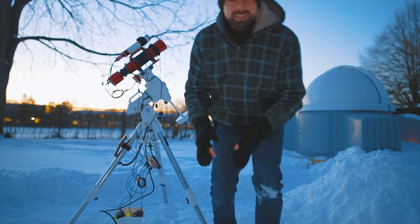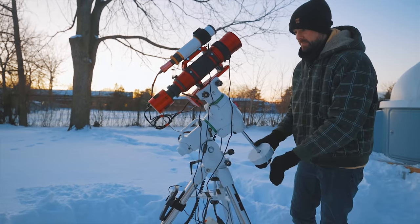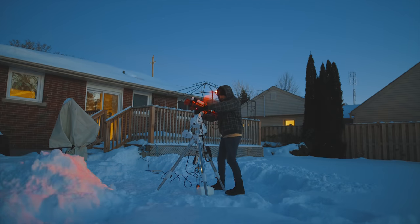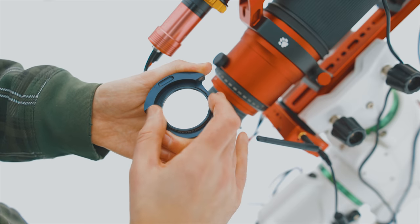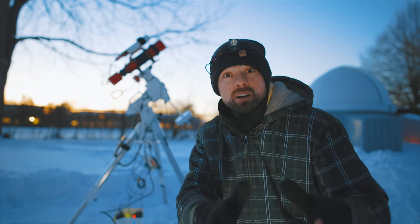The setup I'm using tonight was selected for convenience and portability — it's just too cold to haul out a larger rig. The RedCat 71 is just such a great little telescope to use on larger nebulae projects like this one. I've attached a ZWO ASI 2400MC Pro, a one-shot color full-frame dedicated astronomy camera, to capture a large area of space at the native focal length of 350 millimeters. The Optolong L-Extreme filter in front will create a punchy, dynamic image with tight stars — I've used this filter on supernova remnants before and it does a great job.